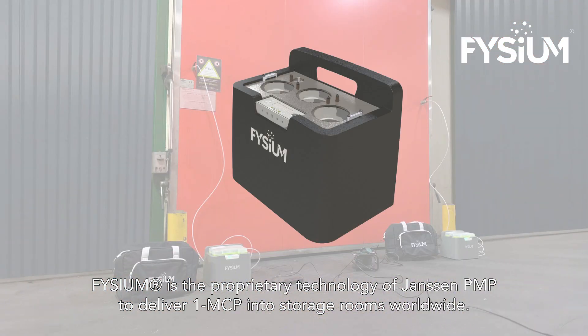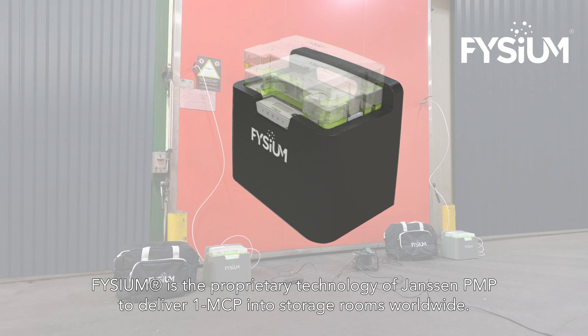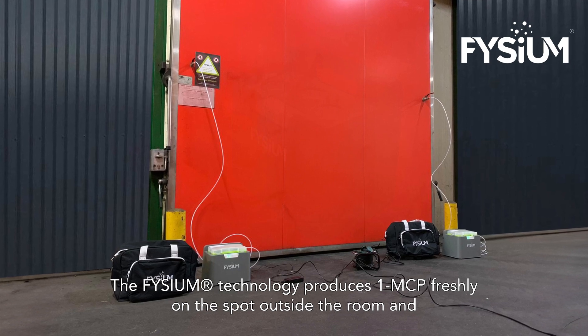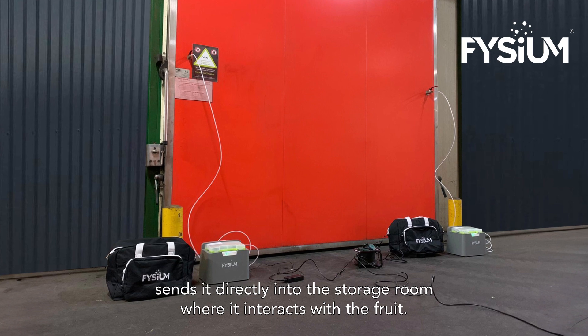Physium is the proprietary technology of Janssen PMP to deliver 1-MCP into storage rooms worldwide. The Physium technology produces 1-MCP freshly on the spot outside the room and sends it directly into the storage room where it interacts with the fruit.